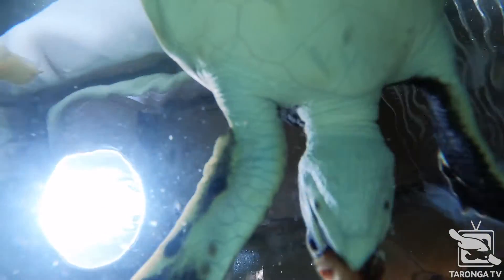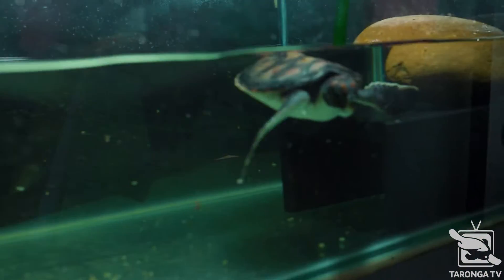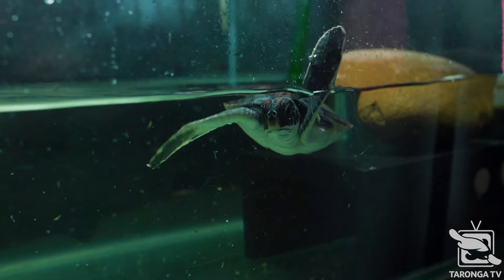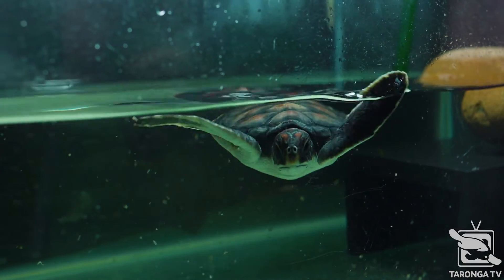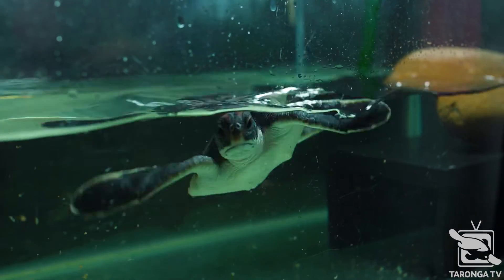Now he's eating really, really well and defecating no more plastics, which is great. To give him the best chance of life we will keep him here for quite a while and grow him up, so that when he is released he's got much more of a chance than being just fish food.